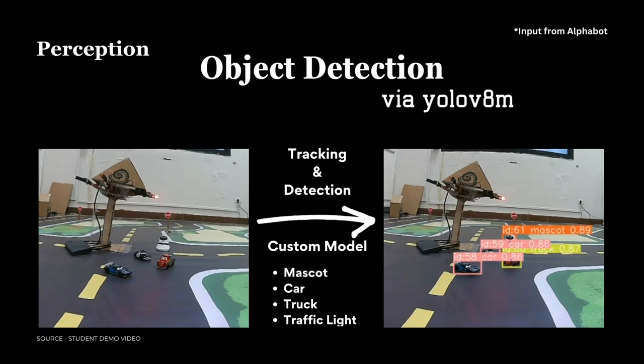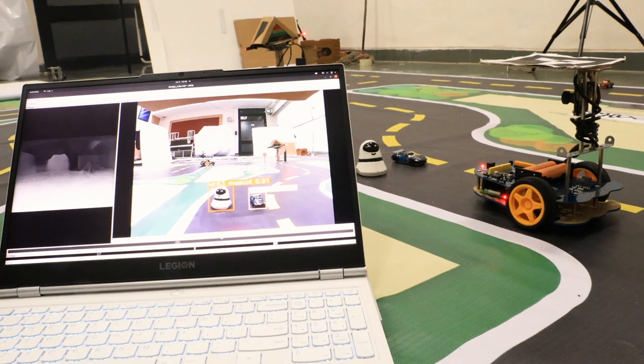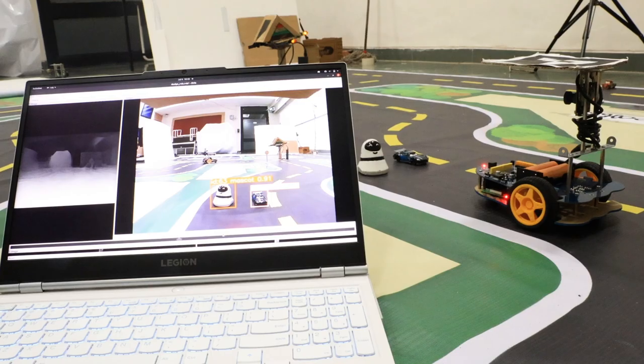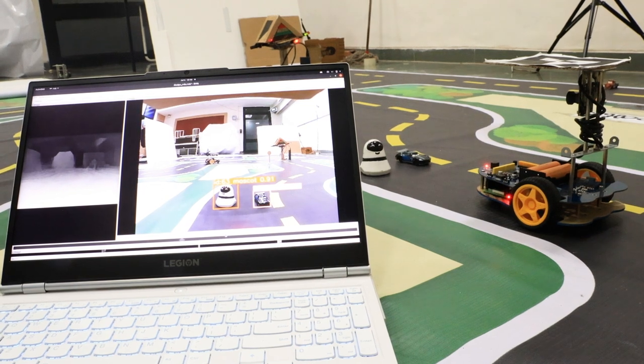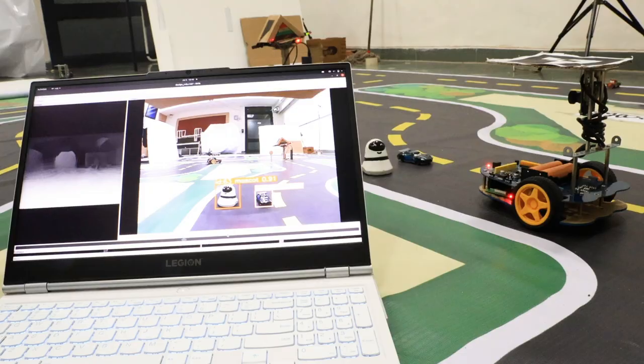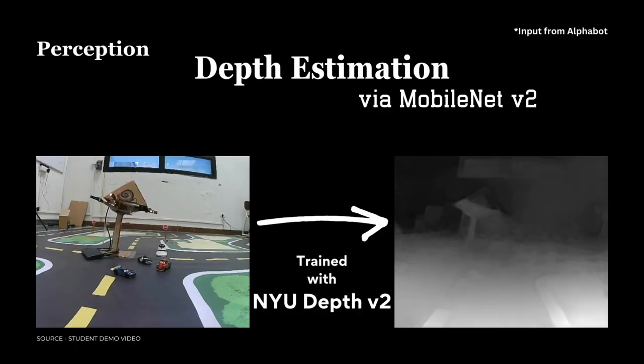We are detecting objects via YOLO V8 for object detection — we have trained our own model for mascot, car, traffic lights, stop signs, and everything. Even if we detect the object, we need to know where the object is placed and at what distance from the camera, so for that we are using depth estimation.